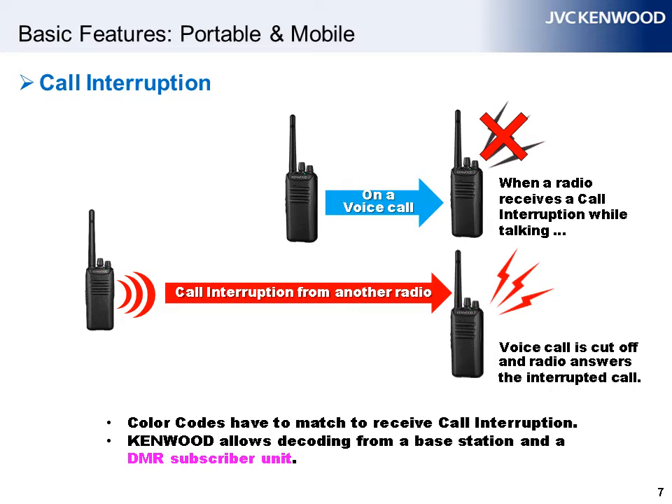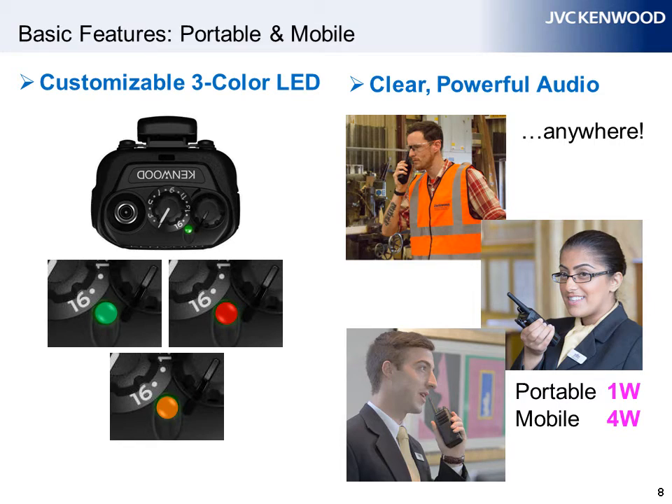Unique to the Kenwood DMR lineup is the fact that, whereas rival systems only allow decoding from a base station, Kenwood can decode from both base station and subscriber unit. The LED indicator can be customized to provide useful status information, with green, red, and amber LEDs.